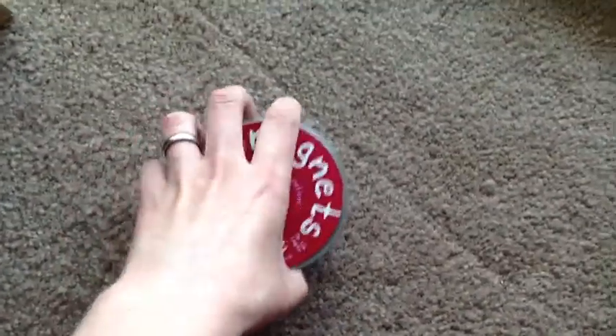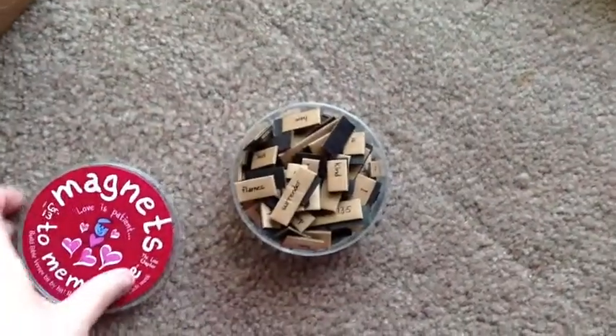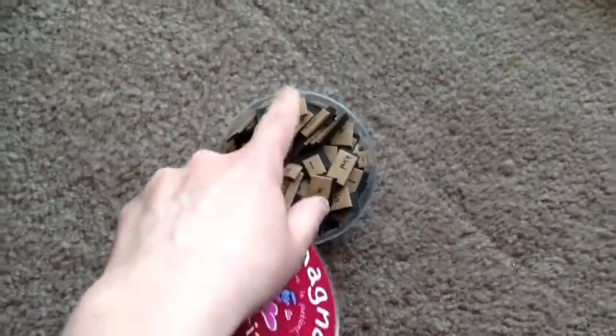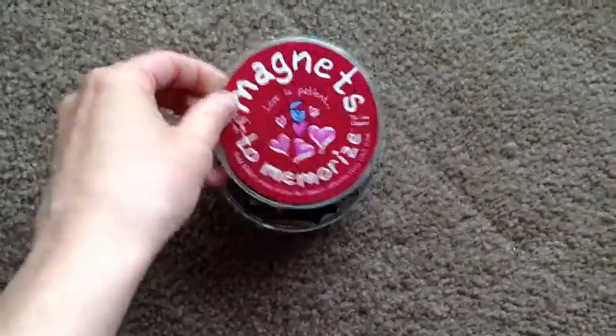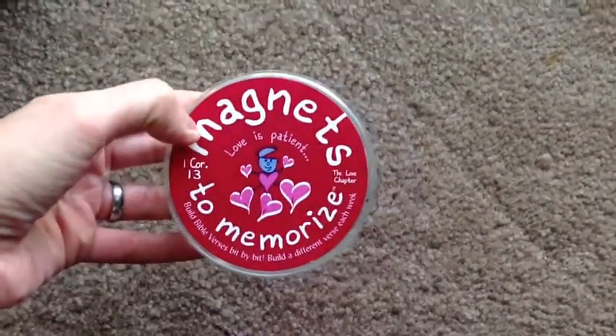This is a magnet set that goes on your fridge and it's all kinds of words. It's biblical words but it could be love also — it's the 'love is patient' kind of thing. Very cool.